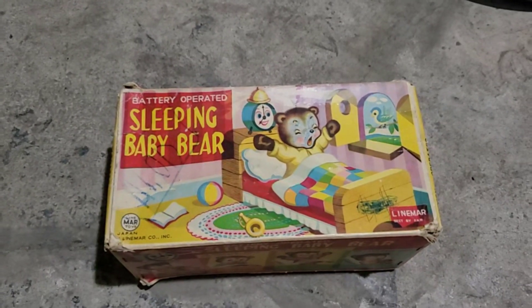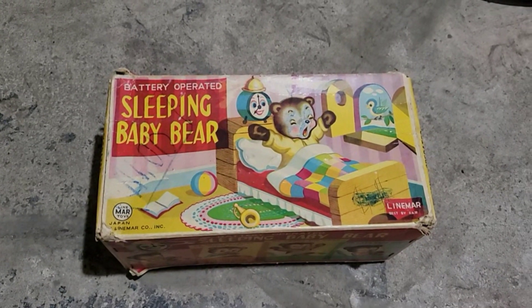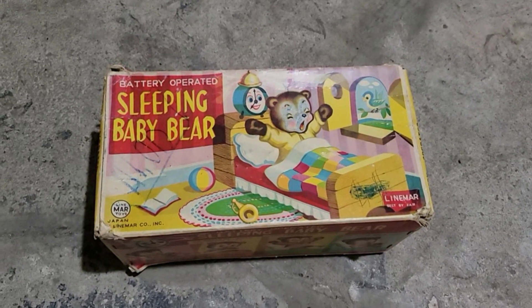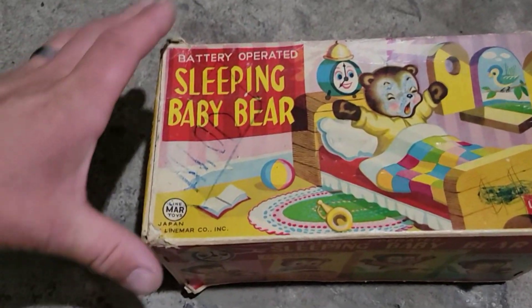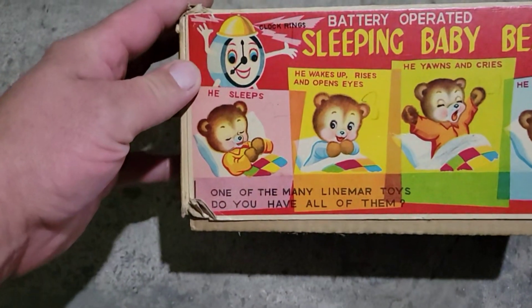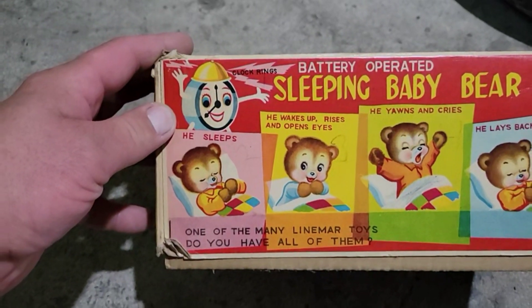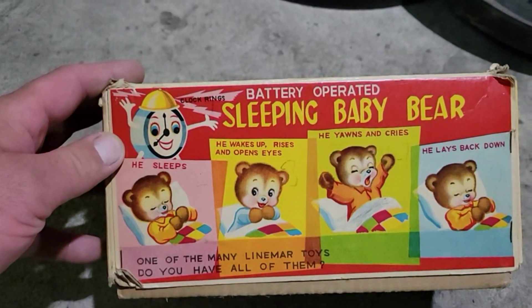All right, this was my best buy at the place. I paid $20 for this, and wow, wait till you see this! Look at this — The Sleepy Baby Bear. This is a Lion-Mar toy, Japanese, 1950s maybe 60s, and it's battery operated. These old vintage toys like this are very, very cool. Everyone likes the battery ops. He sleeps, wakes up, rises and opens his eyes, yawns and cries, then lays back down. It's the Sleepy Baby Bear.